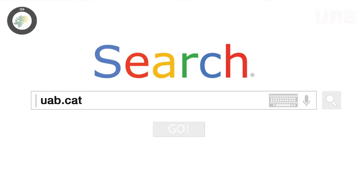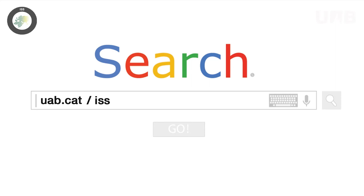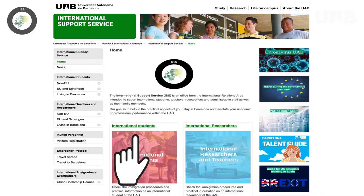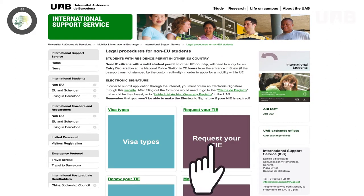You just need to go to uab.cat/iss. Then click on International Students, Non-EU Citizens, and finally Request Your TIE.